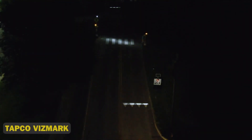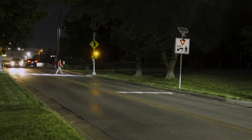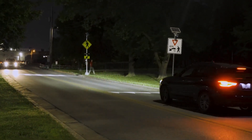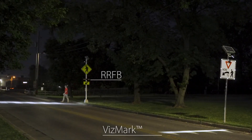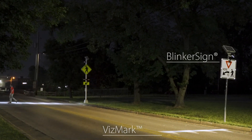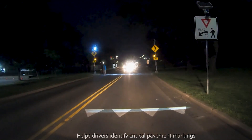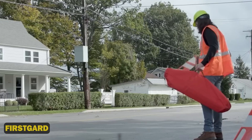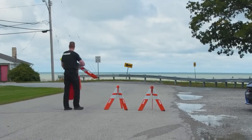Tapco Vismark — designed to light up the roads and make them safer. With its super reflective tech, customizable style and tough-as-nails materials, Vismark is the ultimate road-marking rockstar. It boosts visibility by a whopping 500% in low light. Tapco is taking it to the next level with smart tech integration, real-time monitoring and autonomous vehicle compatibility.